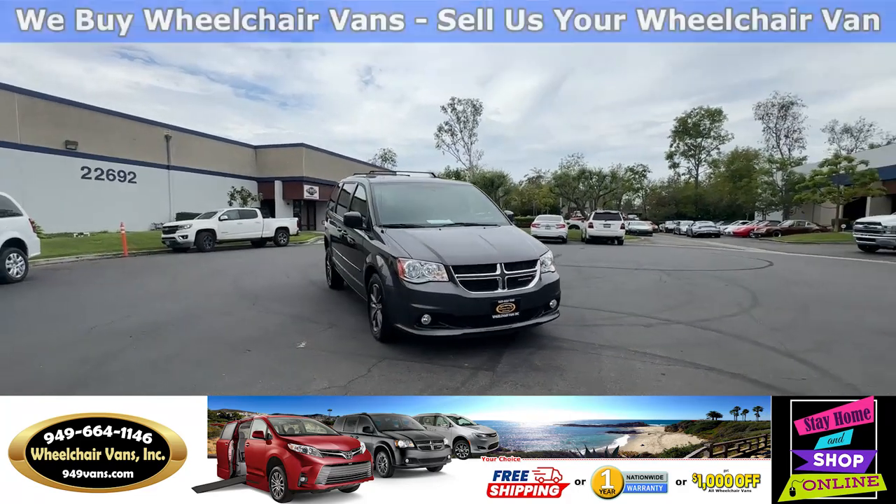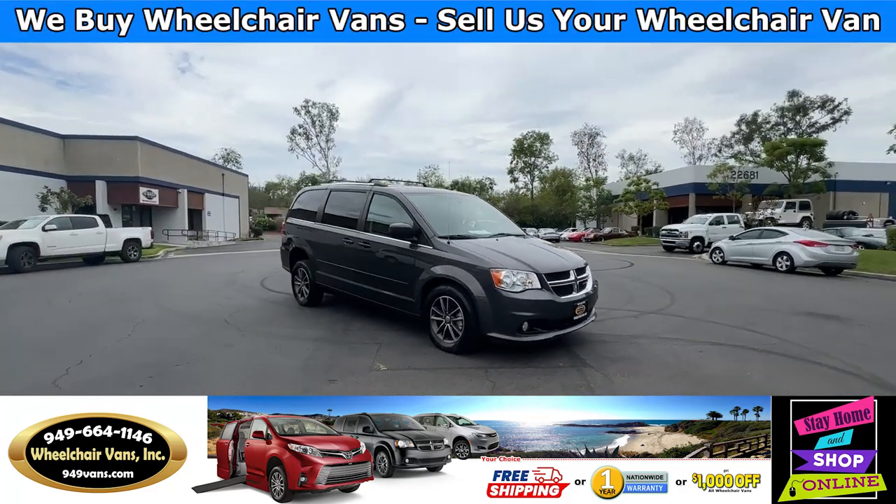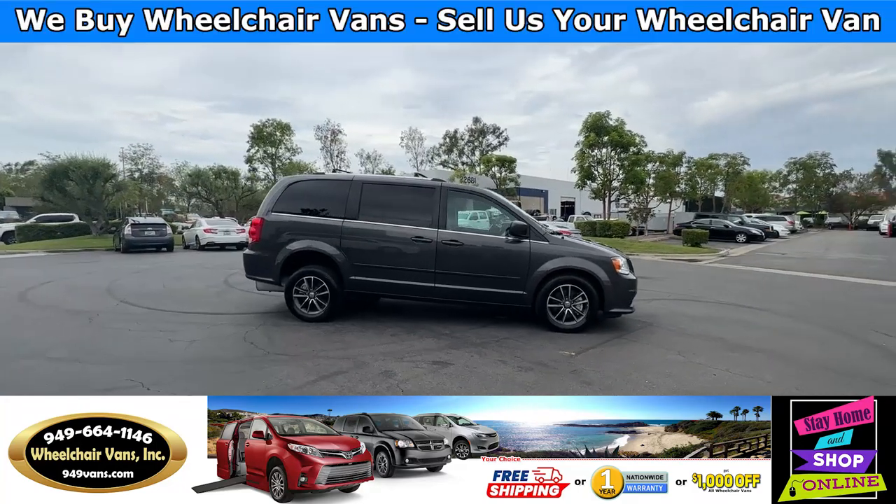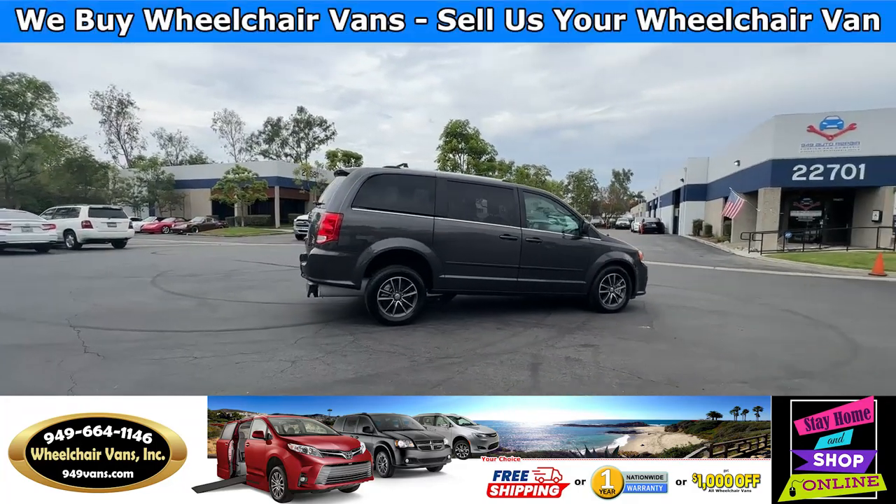Hello and welcome to Wheelchair Vans Inc. Today I'll be going over a 2017 Dodge Grand Caravan equipped with the Adaptive Vans Rear Entry Manual Ramp.